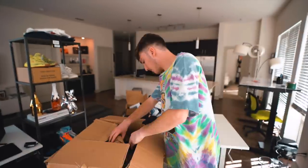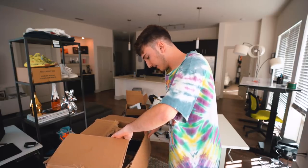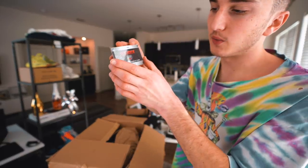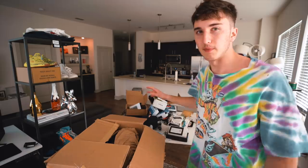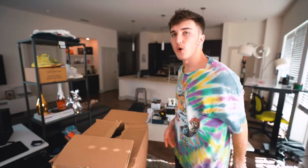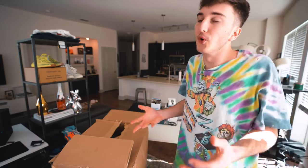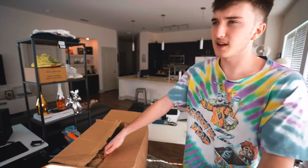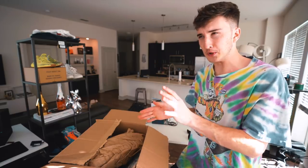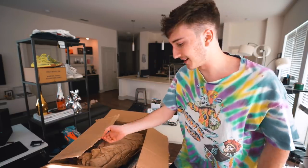It looks like we might have some clothes in here in the second box — finally! I see some clothes plus a G-Shock right here. Hopefully this isn't the only thing in here. I know so far this hasn't been too much fashion stuff, but just wait. Let's hope this second box has more fashion gear because the first one was definitely more on the technology side.